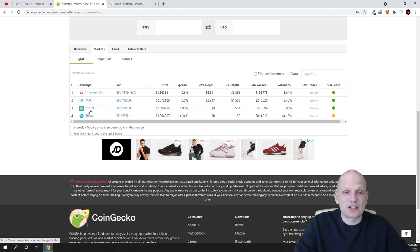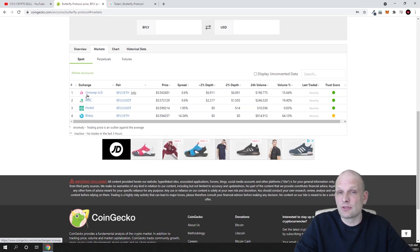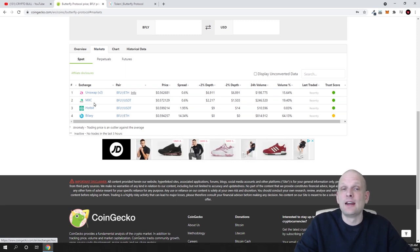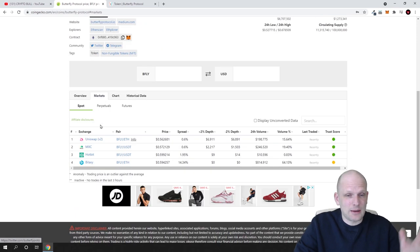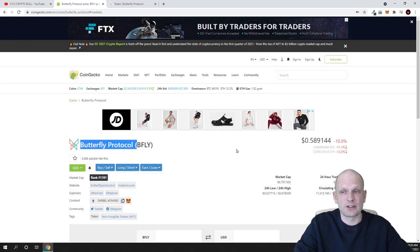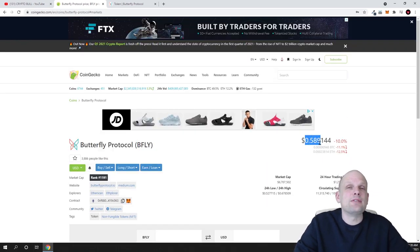You can also buy it on Hotbit, which is a cheap exchange where you don't have to pay huge transaction fees. However, Ethereum has also recently lowered their transaction fees, so you can try buying even on Uniswap — check out the BFLI/ETH pair there. It is also available on Bilaxy cryptocurrency exchange, which we have used before to buy different cryptocurrencies reviewed on this channel. So it has quite a few places where you can buy it even if you don't want to use Uniswap.